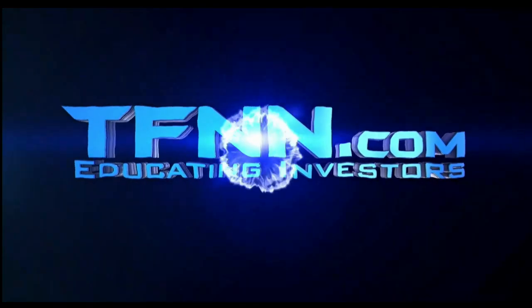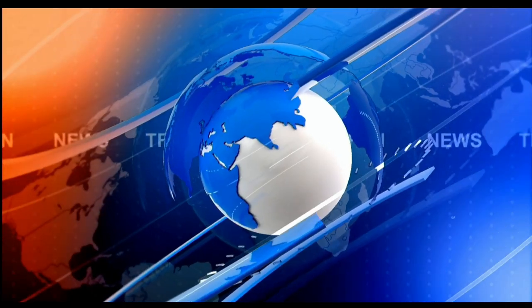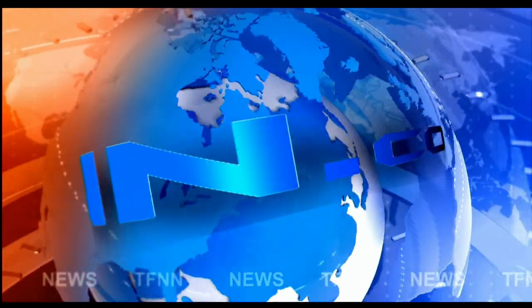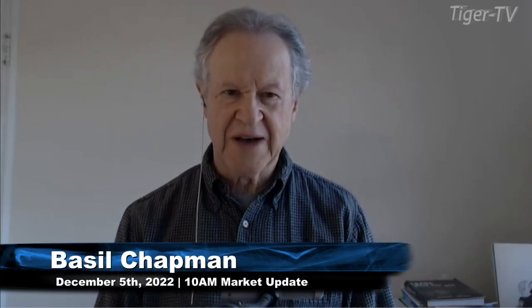This is TFNN, the Tiger Financial News Network. TFNN headline news update. Good morning, everyone. Basil Chapman here. This is Tiger Financial News Network 10-year market update.